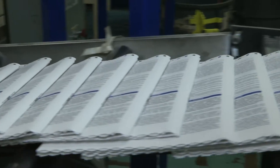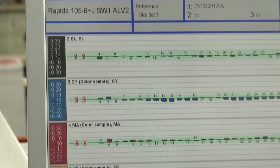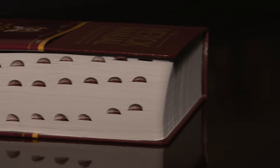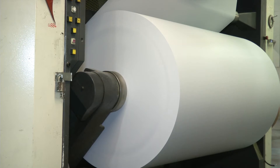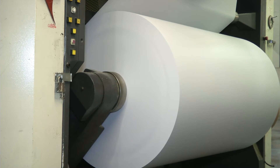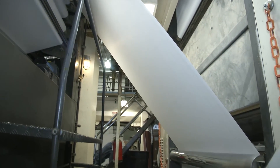Each and every book took 90 total hours to be printed, organized, and bound through carefully calibrated processes. The completed book contains nearly 3,600 total pages. The printing process starts with a 3,000-pound roll of paper speeding through the press at 1,000 feet per minute.